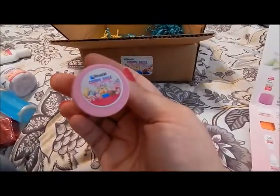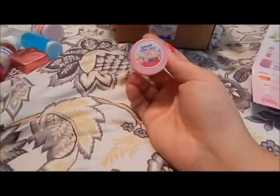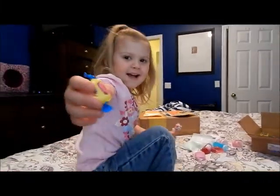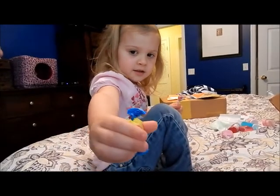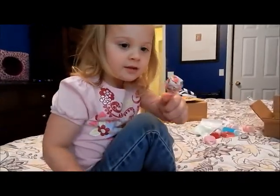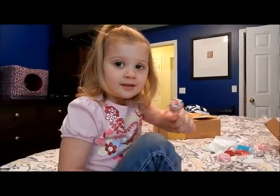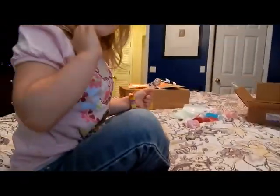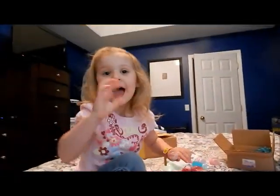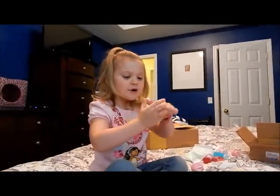Bubble gum lip scrub — never tried a lip scrub before. What else do we have? Bubble gum, bubble gum, and a sucker! It's for me. Okay, say bye-bye — bye-bye, see you later!